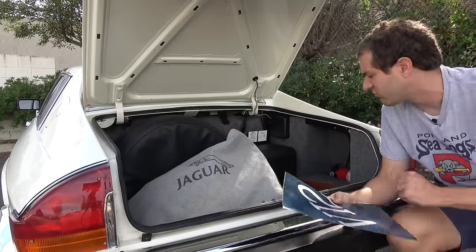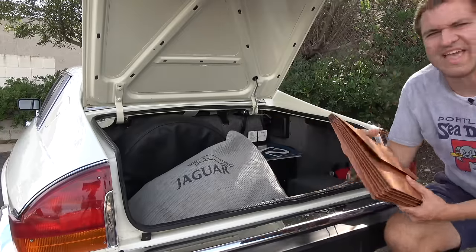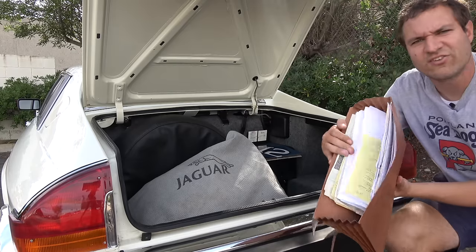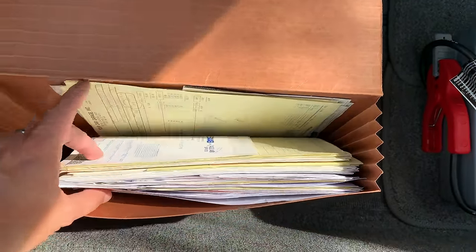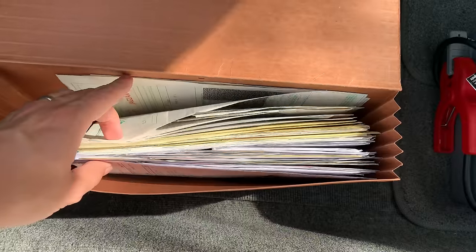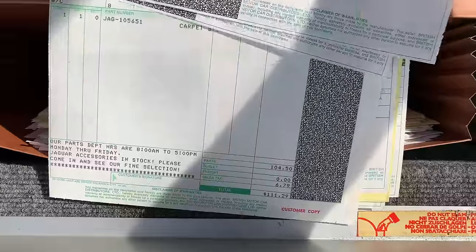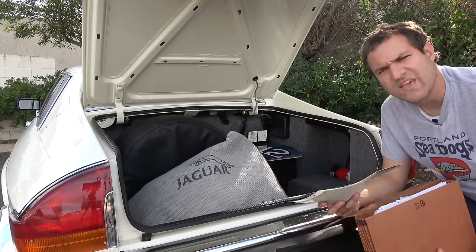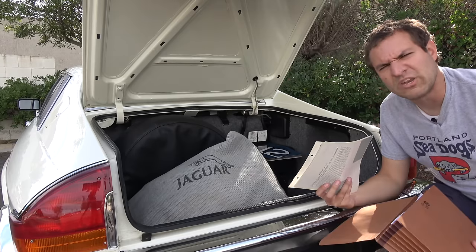The other interesting trunk item is the service records — unbelievably numerous, dozens and dozens going back to 1988. Here's a $90 oil change from December 6, 1988. Here's new carpets from July 8, 1988 for $111. If you buy an XJS, this is the kind of person you want to buy it from — you want to make sure a lot has been done to it.